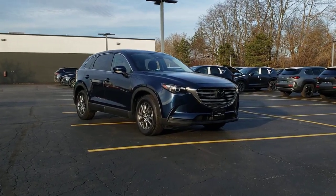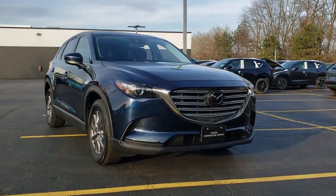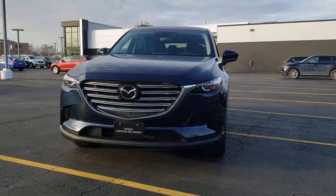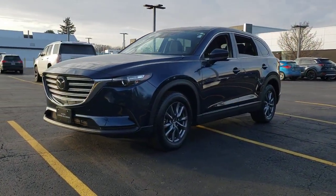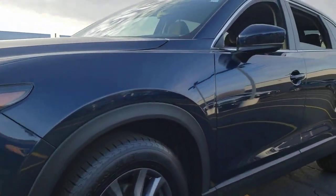Get acquainted with the 2020 Mazda CX-9. This vehicle is an outstanding buy with fewer than 30,000 miles on the odometer. This family-friendly Mazda CX-9 blends driving fun with three-row practicality. You'll love its near-luxury feel, sweeping lines, and zoom-zoom power.